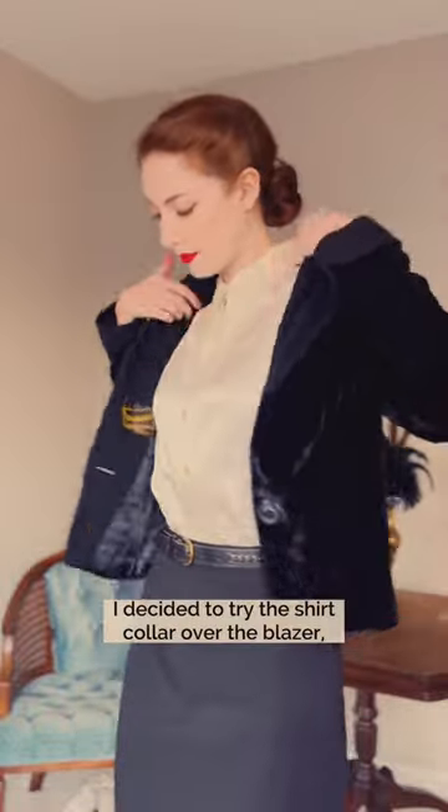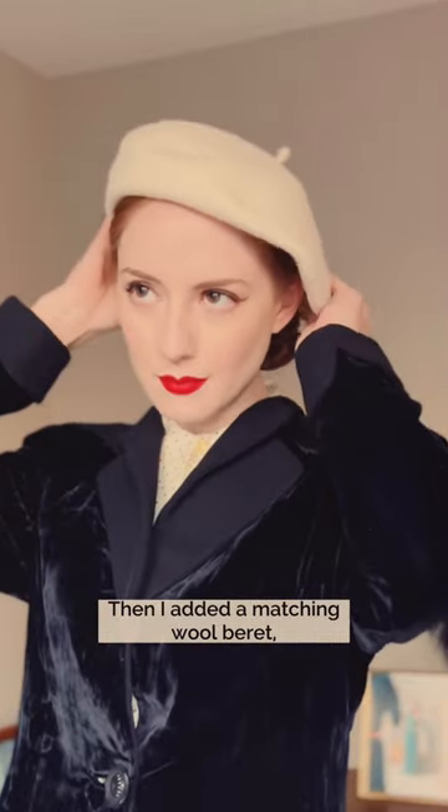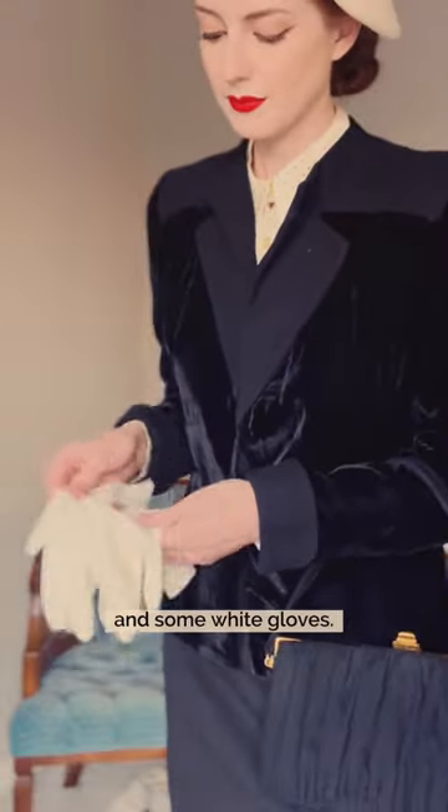Once I put on the blazer, I decided to try the shirt collar over the blazer, which was a trend in the 1940s. Then I added a matching wool beret, a vintage black handbag, and some white gloves.